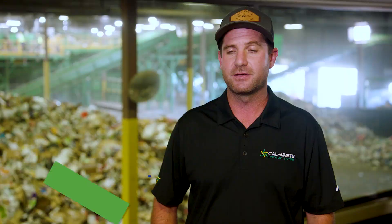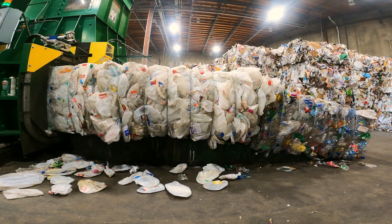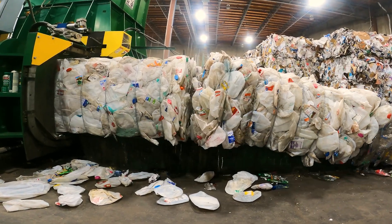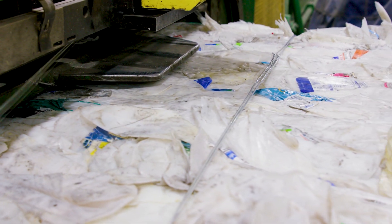Once the milk jug gets here, it gets consolidated in a big pile and it gets run through our MRF — a material recovery facility. There are big hydraulic rams that compress the material into a very tight, solid cube, and then it gets wrapped with a couple strands of baling wire.